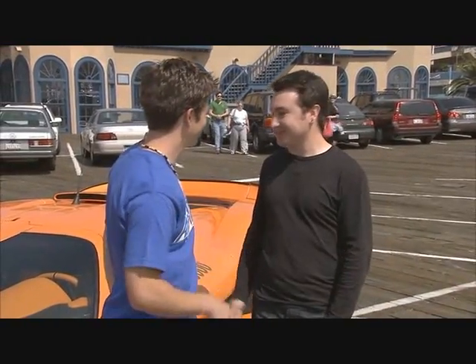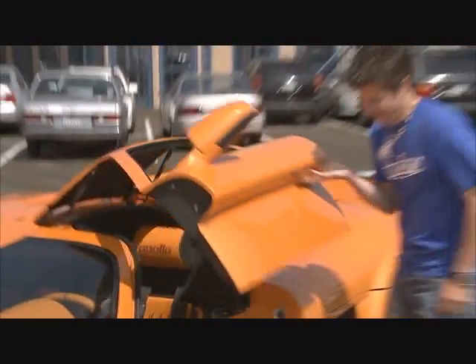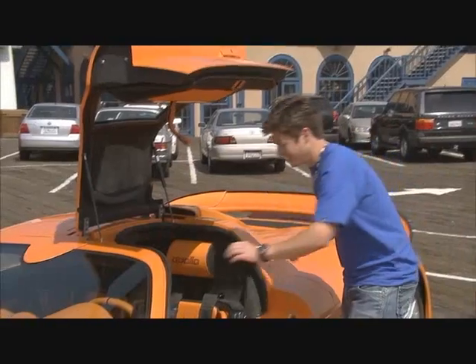Keys are in the ignition? Just there. Perfect. It's going to be a good day.